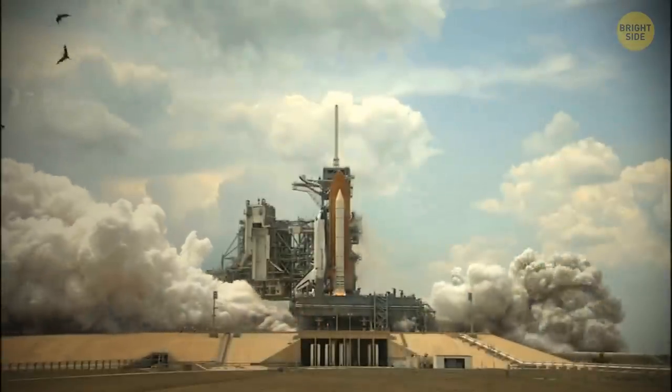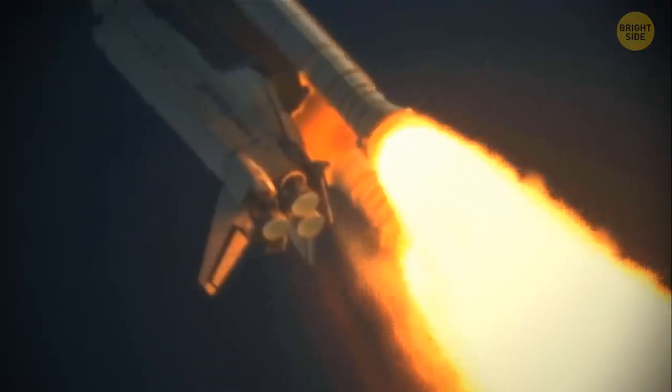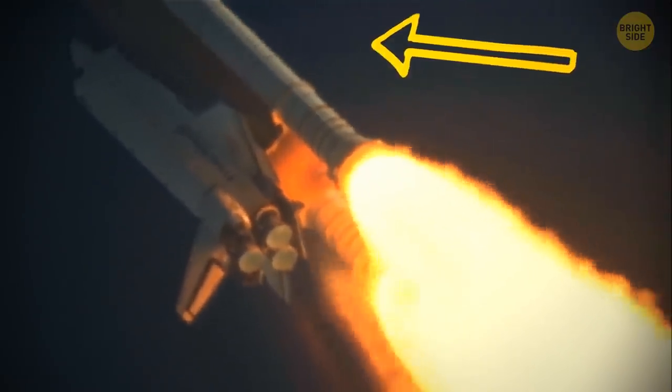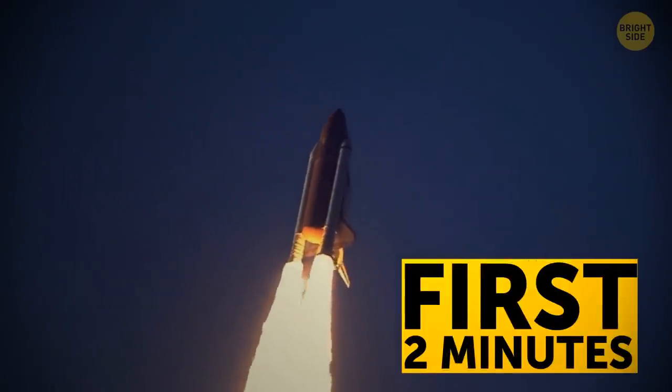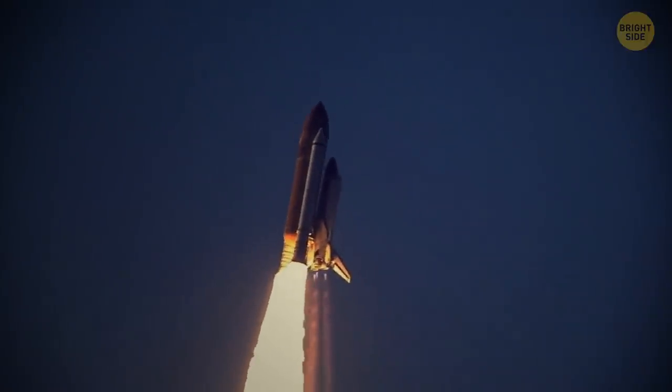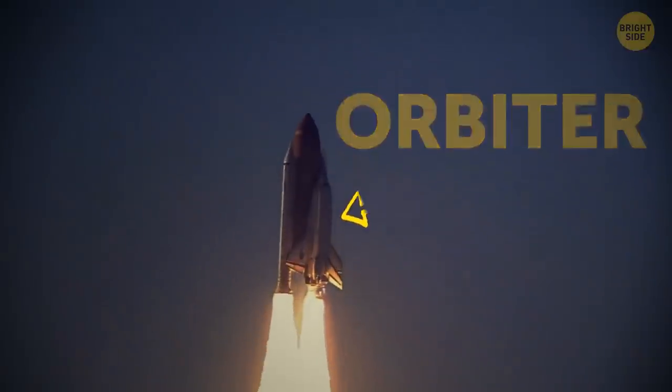Strap in, everyone! Three, two, one, ignition! Five engines fire up, and we're off! The two side rockets, the solid rocket boosters, do most of the heavy lifting during launch. In the first two minutes, they lift the whole stack, including the airplane-looking part called the orbiter, up from the launch pad.